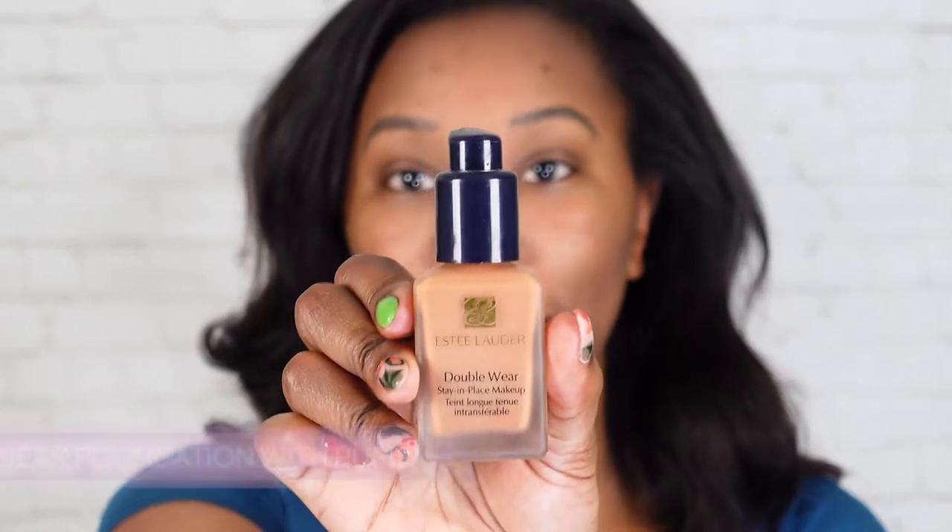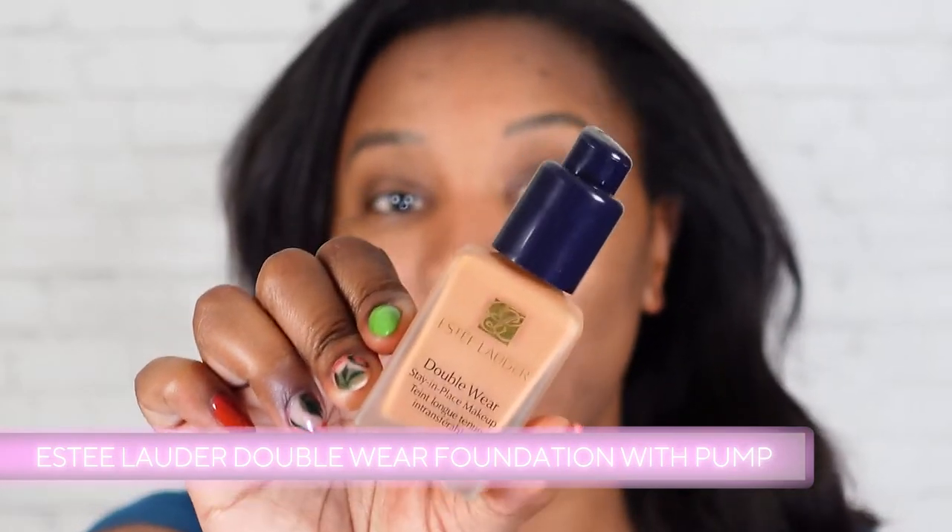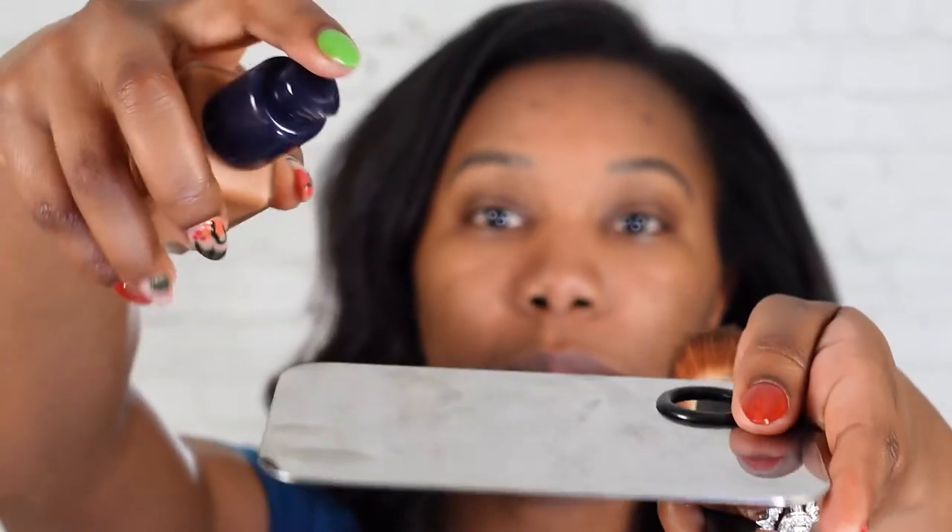So for our foundation, I'm using the Estee Lauder Double Wear Foundation, and I wear shade 5W2, which is rich caramel. To me, this is a really good matte foundation. It's not too, too matte where your skin starts to look flat, but I think it does a good job with controlling some of the shine so you don't have that really shiny look. It's also really long wearing. This is a long wear stay in place foundation. I always like to apply a little bit onto my mixing palette — start with one or two pumps because you can always work up from there, and that way you're not wasting foundation.